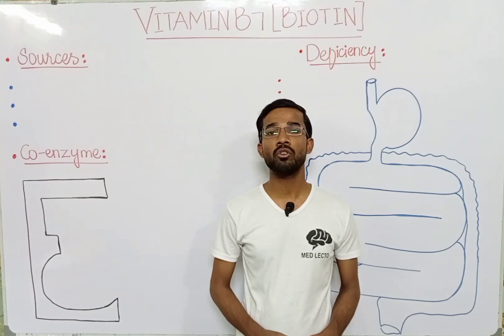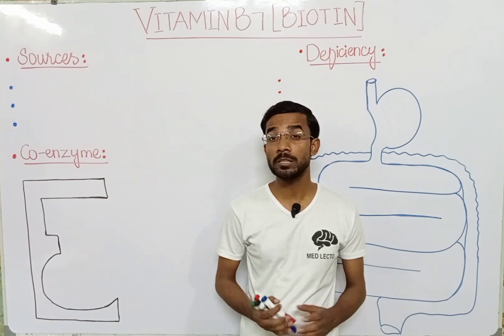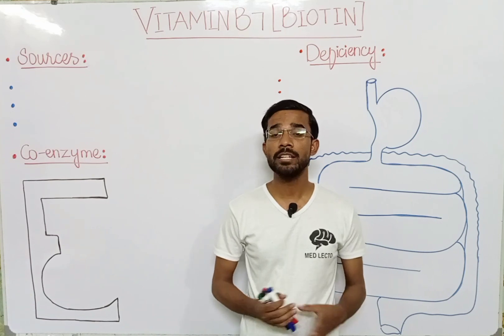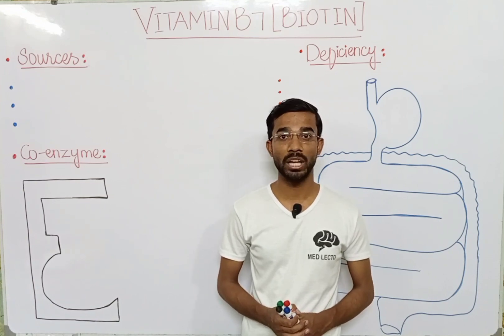Welcome to Medillac Talk. Today we are going to discuss vitamin B7, or you can say biotin. It is actually a water-soluble vitamin, which means that it can be excreted from the body easily. It actually falls in the energy-releasing vitamins and is very much important in the production of energy.